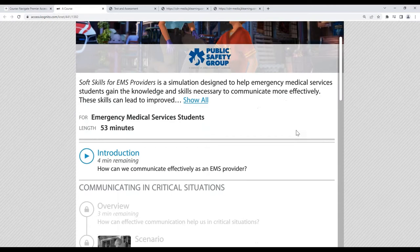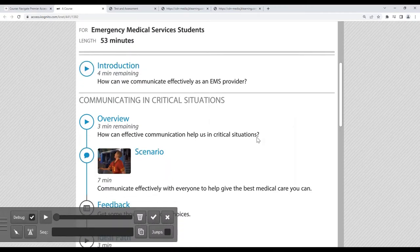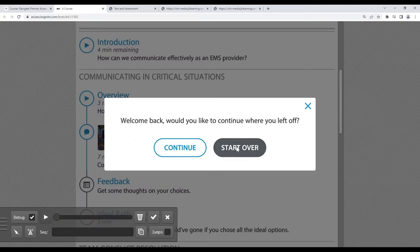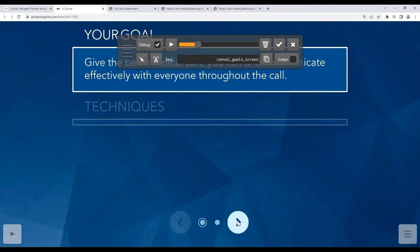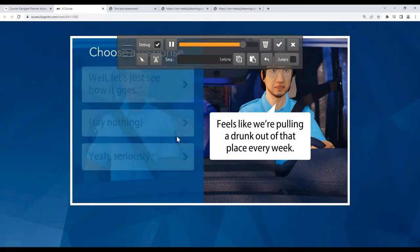There are three scenarios to work through: communicating critical situations, team conflict resolution, and de-escalation in the field. In this scenario, the learner sees things through the eyes of Alex, the EMT. She and her partner have been called out to a local bar on a drunken disorderly call. There are a few slides to go through with your goals, then you get the call and her partner says, 'Feels like we're pulling someone out of here every week,' and then you get to choose a response.